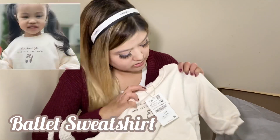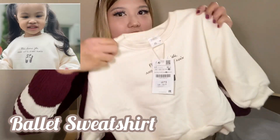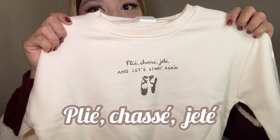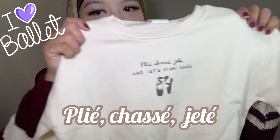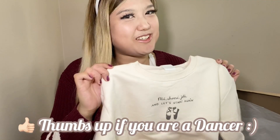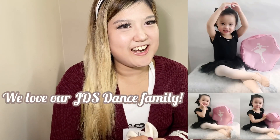The next item is this cute sweatshirt. As you can see, it says plié, chassé, jeté — it's actually ballet inspired. It's so cute because Cara just started dance again this year and she's in her second year, so I found it super cute to give to her.